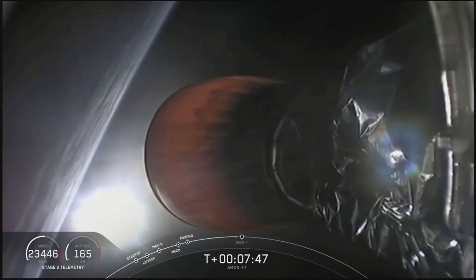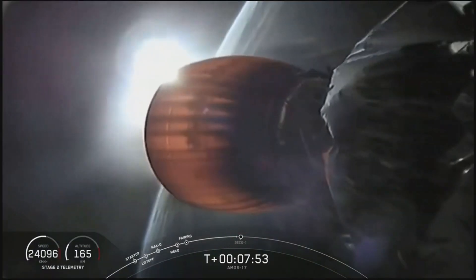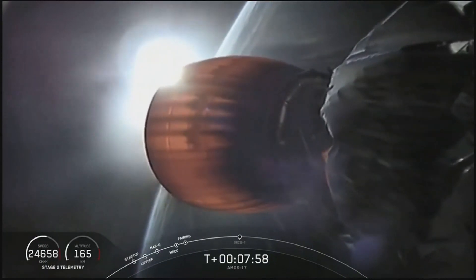This is AMOS 17, which will provide internet, phone, and secure communications to customers in the Middle East, Africa, and Europe. We're sending it to Geostationary Transfer Orbit.